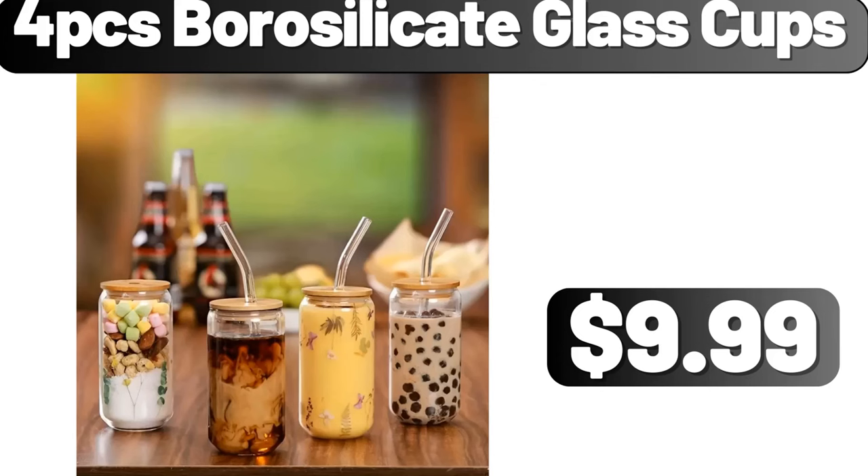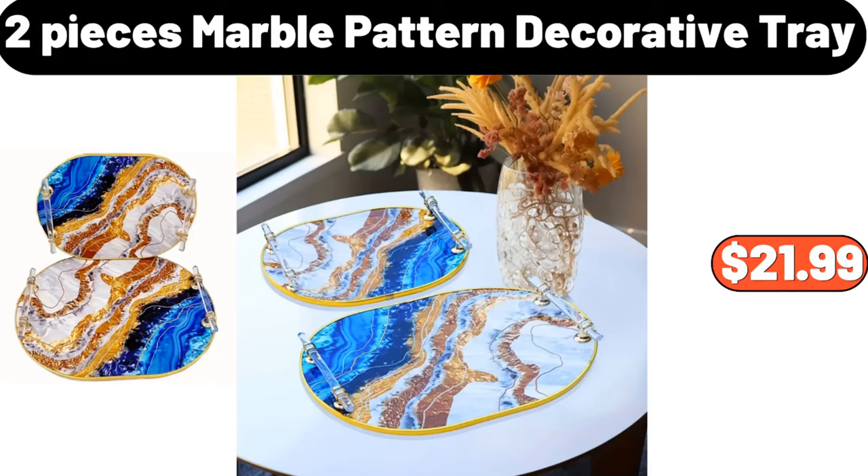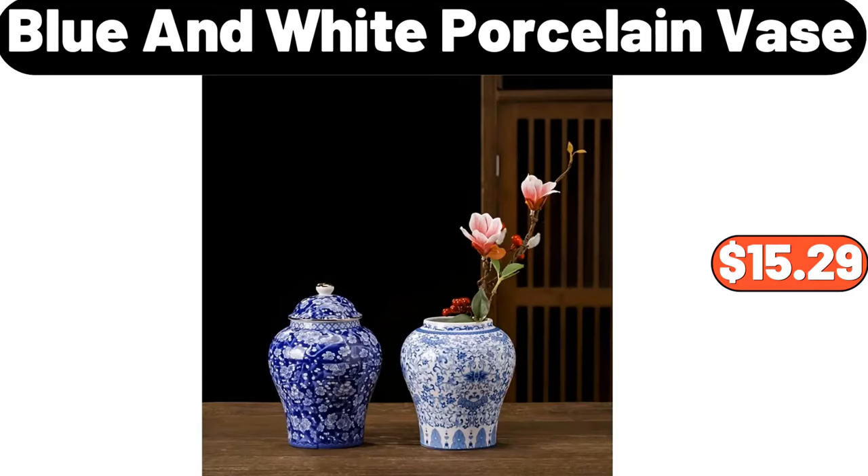Four PCS borosilicate glass cups, $9.99. Solid wood simple fabric table lamp, $12.99. Two-pieces marble pattern decorative tray, $21.99. Blue and white porcelain vase, $15.29.